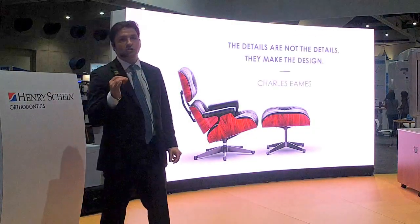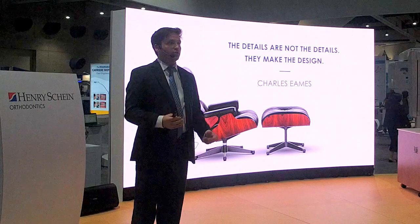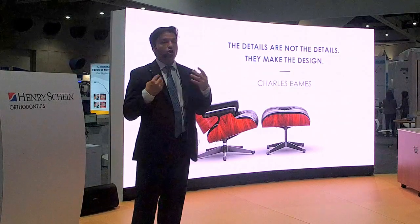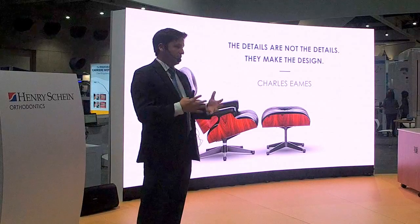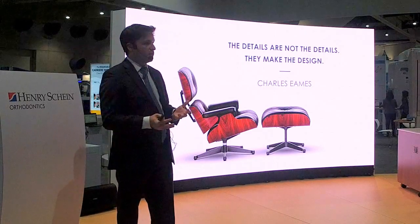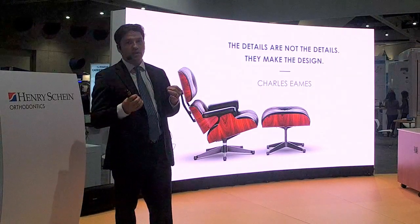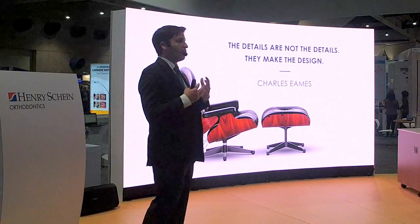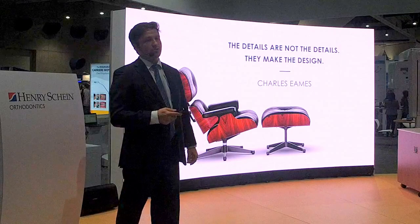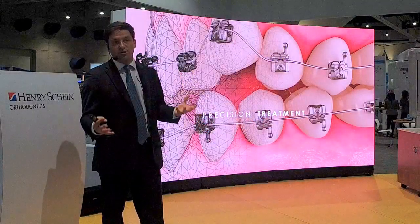These details are so essential, especially for adolescent patients, because we're the very first professionals making major treatment decisions about how their face is going to mature over the rest of their lifetime. We need to be very detail-oriented in how we're treatment planning and addressing their particular concerns, because at the end of the day, we have to be able to deliver the goods.